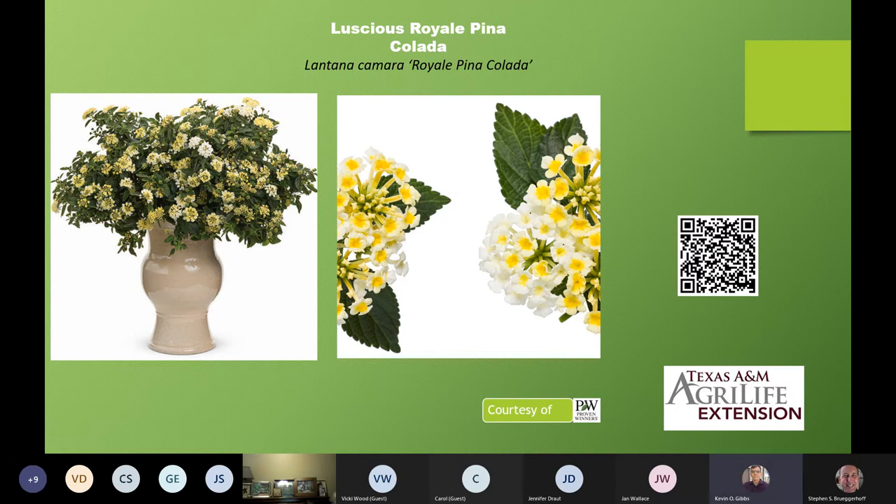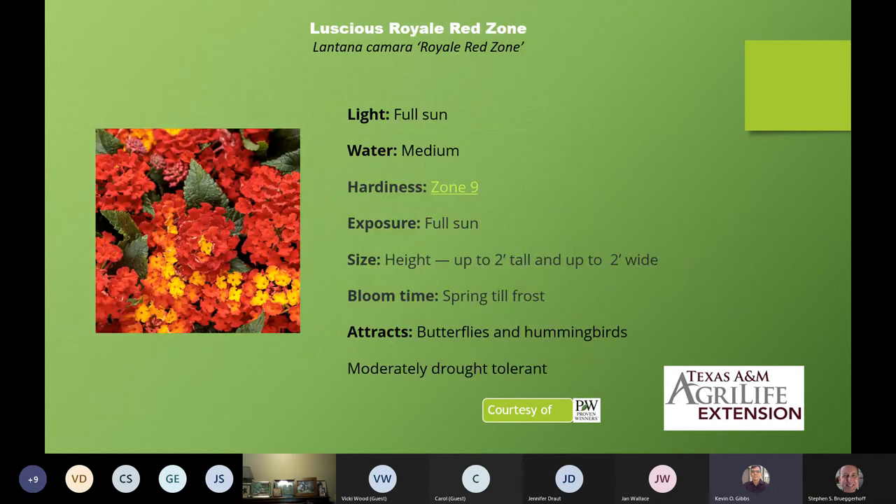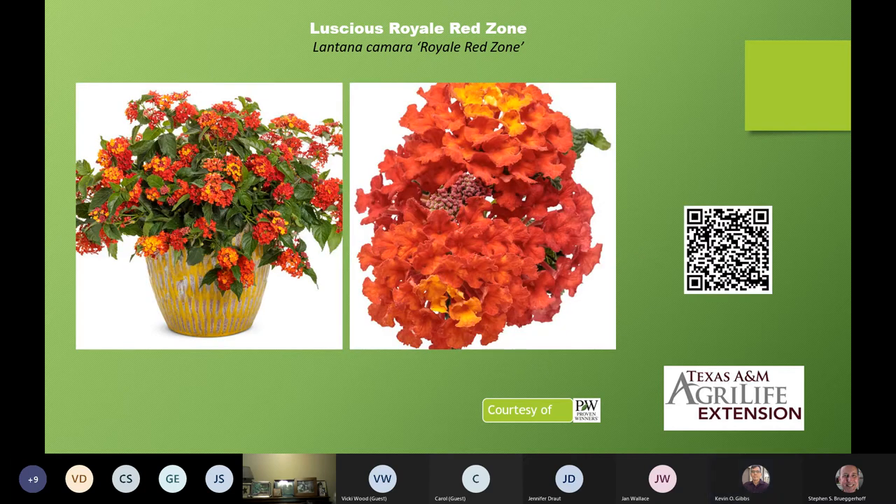Lantanas, by the way, can be used for cut flowers — I don't know if you knew that. Some people do not like the aroma of lantanas, but I put them into cut flower arrangements and they work great. Here is another red one: Luscious Royal Red Zone. This one has almost true red, not quite — it's still in the orangish-red area, up to two feet wide, two feet tall. Here are some close-up shots.